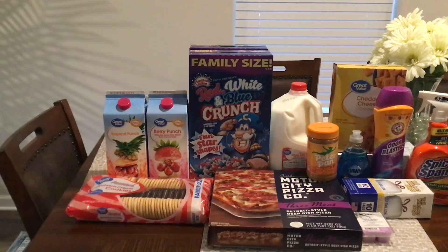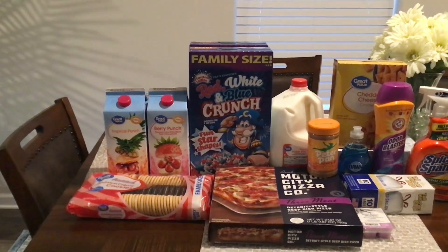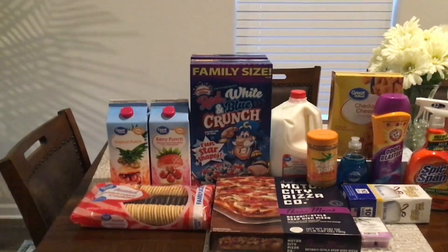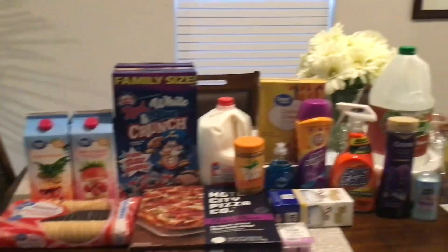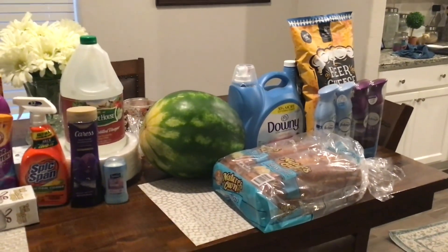Good afternoon guys and welcome back! I have a Walmart and a Sam's Club haul today. I hope you guys are doing wonderful and had a wonderful Saturday. I'm going to start on the left-hand side, which is the Walmart haul. On the right-hand side is a small Sam's Club haul.